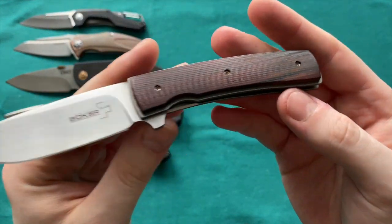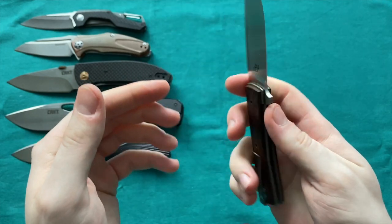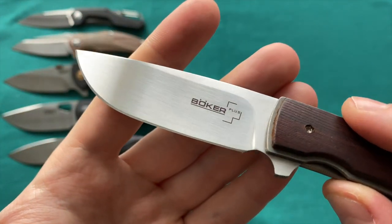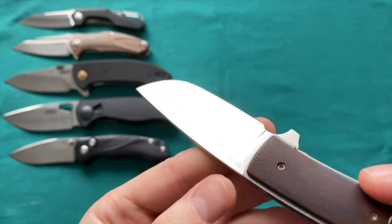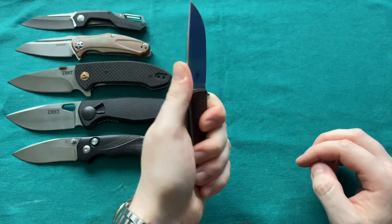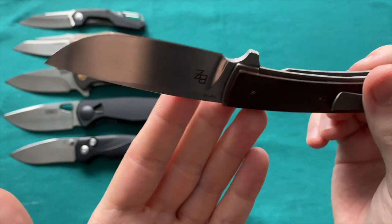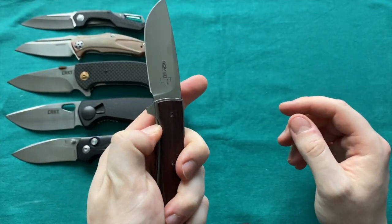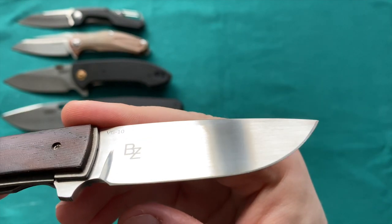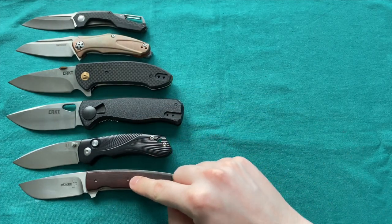Next is a Boker knife — the Boker FR, a Brad Zinker design. We have the Cocobolo handle scale version, deep carry clip with countersunk screws, great lockup, no play, runs on bearings, pretty much perfectly centered. Gorgeous horizontal satin finish — almost a hand rub but not quite. Nice and thin cutting edge. It's a smaller knife — small to medium hands can fit all four fingers, though a bit cramped. Overall a gorgeous knife from the trapper-style Brad Zinker family with VG-10 steel.